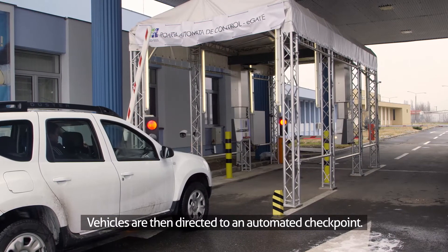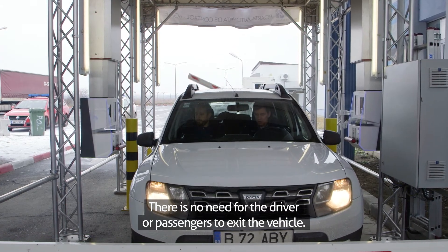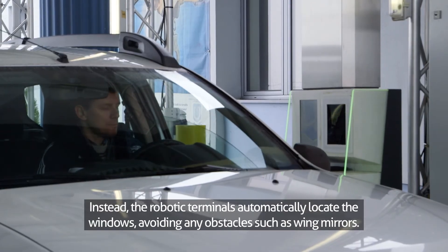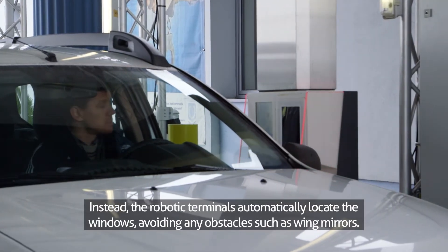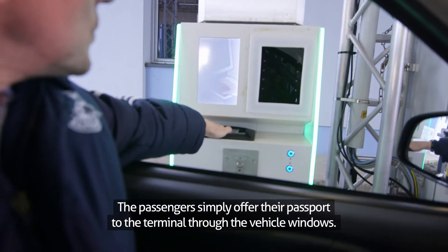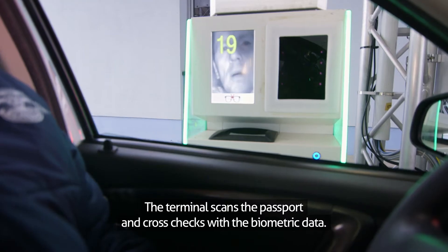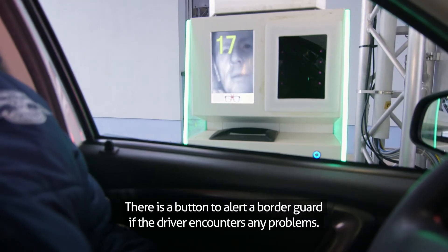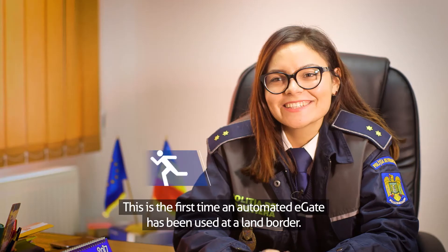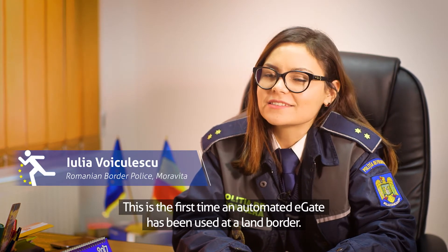Vehicles are then directed to an automated checkpoint. There is no need for the driver or passengers to exit the vehicle. Instead, the robotic terminals automatically locate the windows, avoiding any obstacles such as wing mirrors. The passengers simply offer their passport to the terminal through the vehicle windows. The terminal scans the passport and cross-checks with the biometric data. There is a button to alert a border guard if the driver encounters any problems. This is the first time an automated E-Gate has been used at a land border.